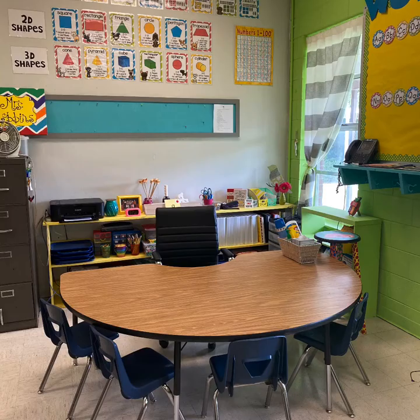This area is Ms. Robin's teacher table. At my table we focus on reading, phonics, language, and writing skills every day. I group students depending on their needs and teach on their level to get them where they need to be. By the end of the year your student will be reading and writing sentences.